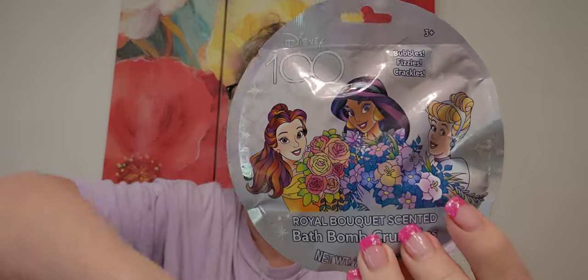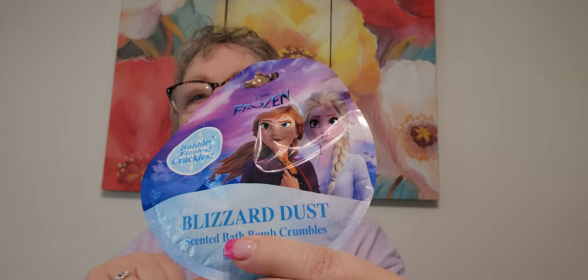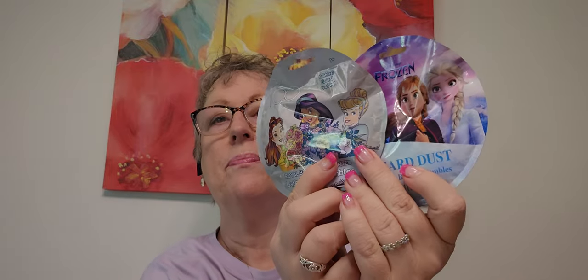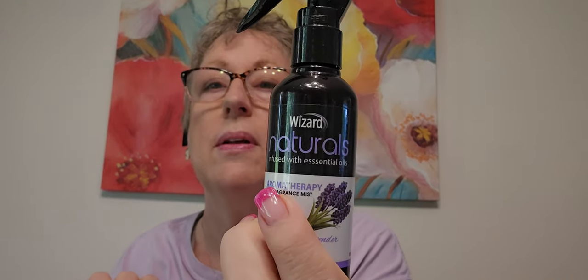I thought to bring along for the girls if they want to take a bath together. These are called Blizzard Dust Scented Bath Bombs, and this one's Royal Bouquet Scented Bath Bombs. And I spray this Wizard Naturals Aromatherapy Soothing Lavender when I go to bed — maybe it's mental, but I swear it helps me sleep.